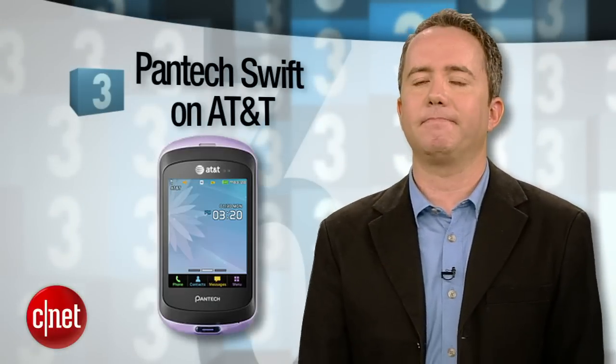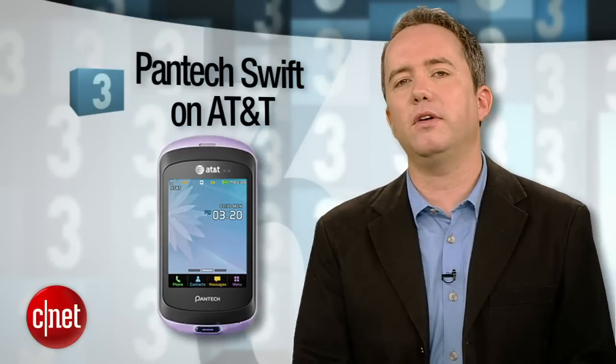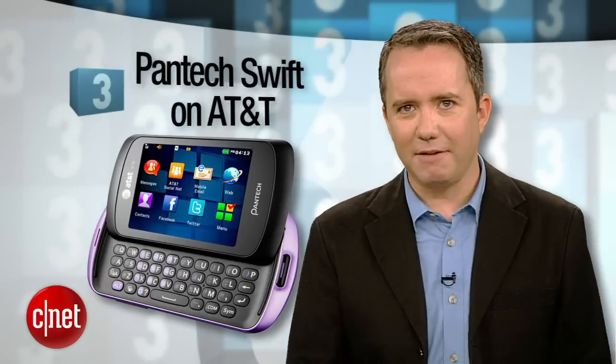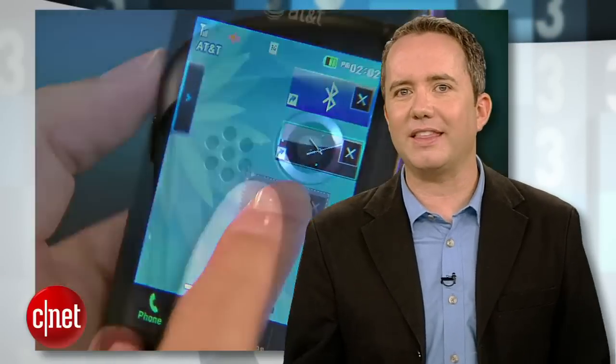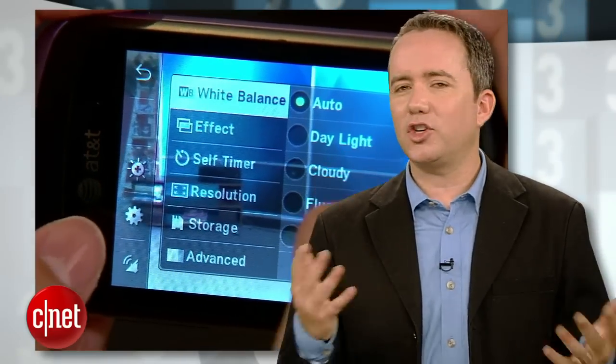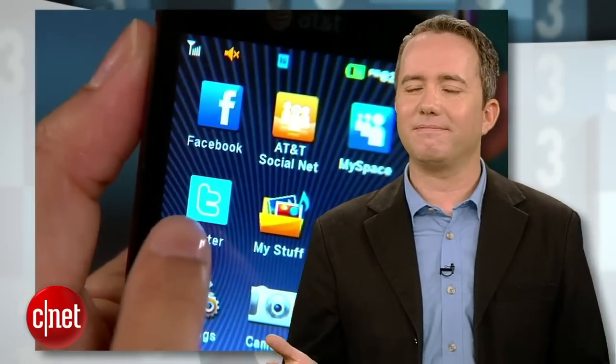At number 3, the Pantech Swift on AT&T. This $69 messaging phone is the perfect gift for a teenager if you hate them. It's heavy, it doesn't even run Android, and the camera on the back doesn't even have a flash. It's not like teenagers are known for taking pictures with their phone all the time. Also, charging $8 for a game of Tetris? That's criminal.